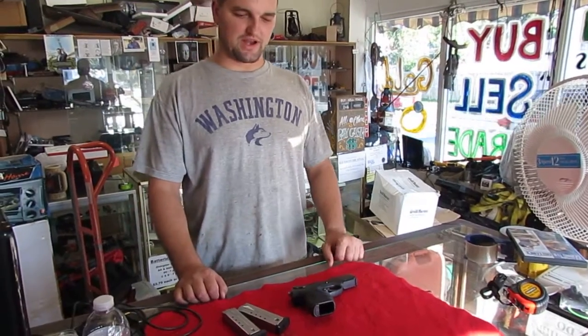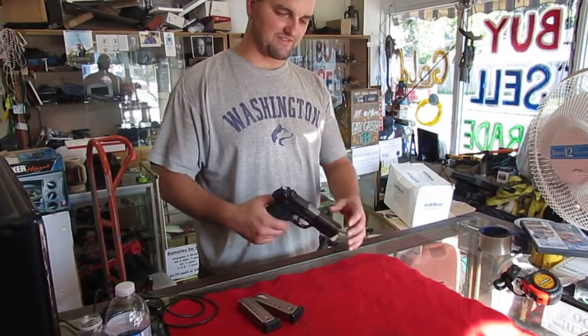How's it going, Gun Broker? This is Micah with 419DLs. Today we're looking at the Ruger P95 semi-automatic pistol.